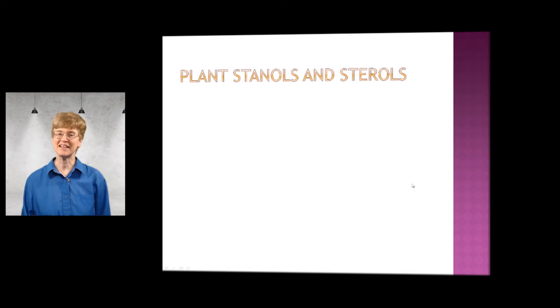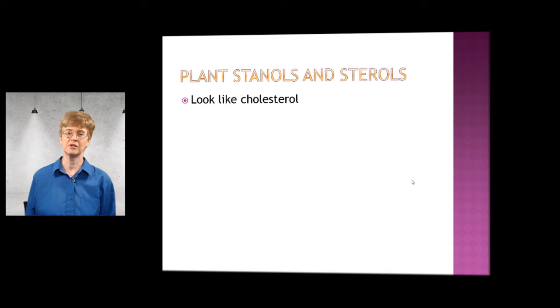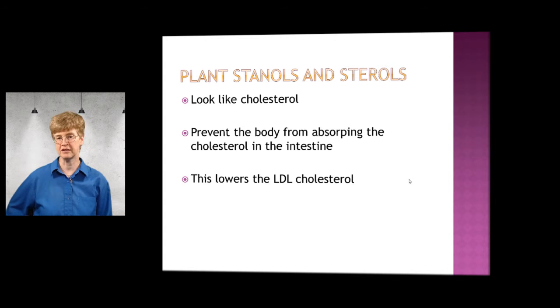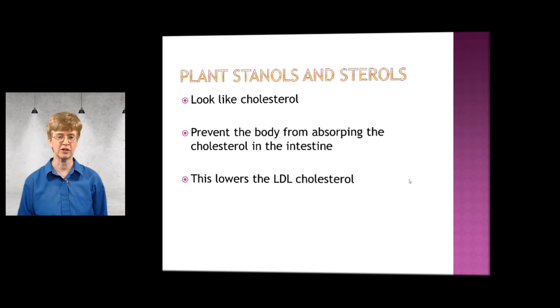What's the big deal about the stanols and sterols? First of all, they are shaped just like cholesterol — the LDL cholesterol that's found in your body. What the stanols and sterols do when you eat those is they prevent the body from absorbing the cholesterol in the intestine. This lowers the LDL cholesterol because it is competing with the cholesterol for absorption into your body, and the LDLs that aren't absorbed are excreted out of your body.